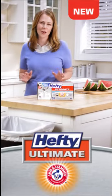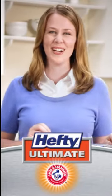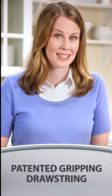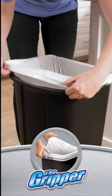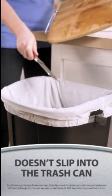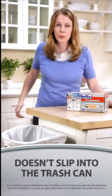Check this out. You know how trash bags are always slipping into the can? Not these. New Hefty Ultimate with Arm & Hammer Odor Control Trash Bags have this unique drawstring they call the Gripper. It securely grips onto the waste can so the bag stays put when you put trash in. Boom! What up trash? Nothing, that's what.